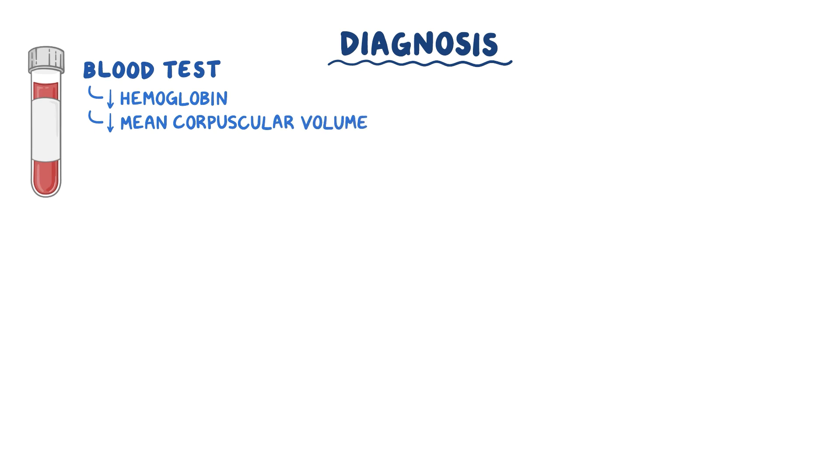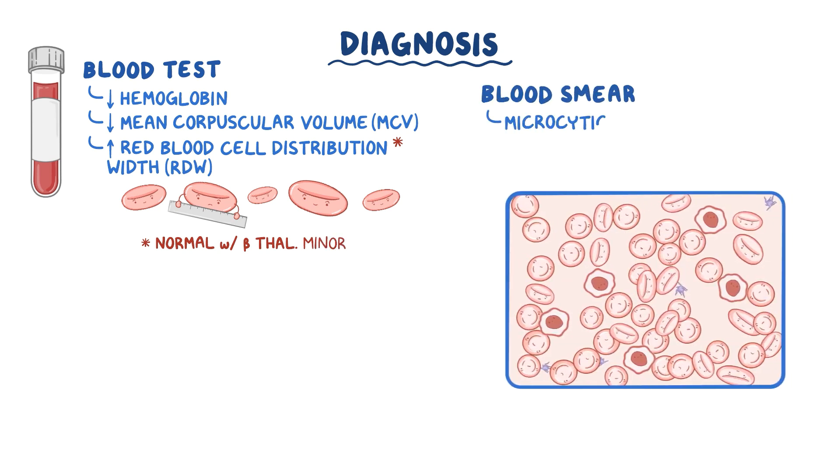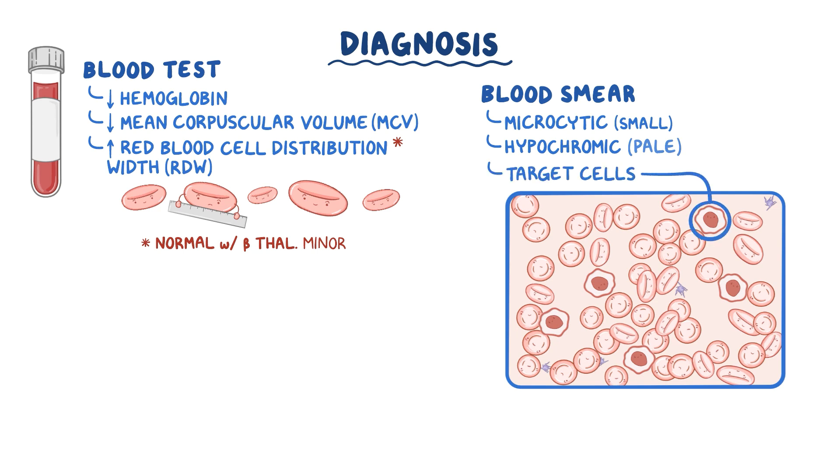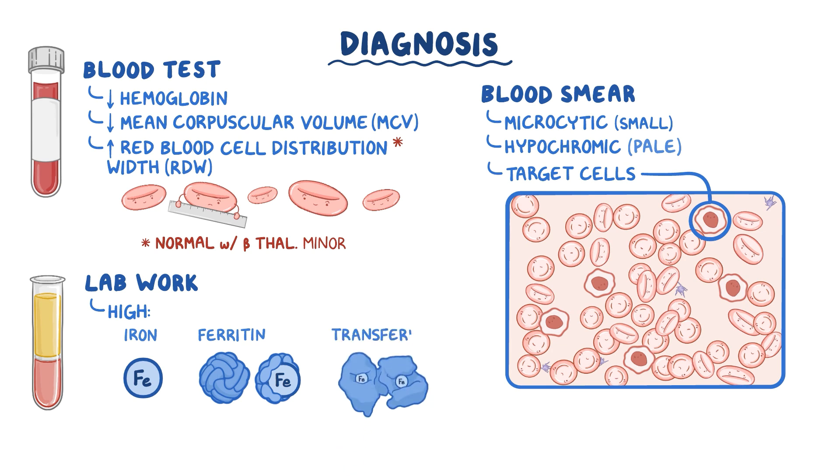Diagnosis of beta-thalassemia usually begins with a routine blood test that shows a low hemoglobin level, decreased mean corpuscular volume (MCV), and a high red blood cell distribution width (RDW), which indicates that red blood cells come in many different sizes. However, the RDW is often normal with beta-thalassemia minor. The peripheral blood smear shows microcytic and hypochromic red blood cells, as well as target cells — small red blood cells that look like bullseyes due to scrunching up of excess cell membrane. Lab work may also show high serum iron, high ferritin, and a high transferrin saturation level.